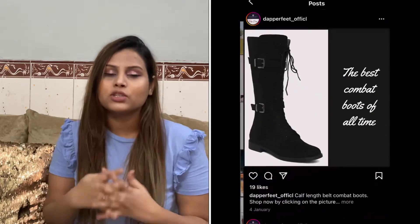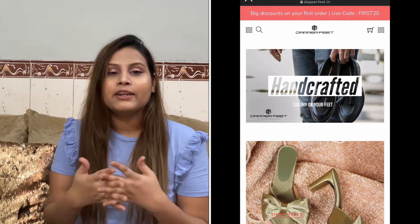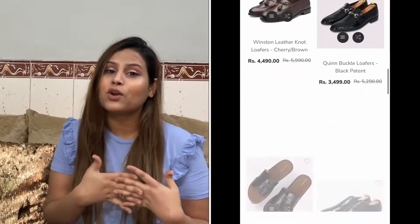They have an amazing variety in boots and I had been seeing their boots for a while, but finally got one for myself to review. I ordered from their website and they gave me 20% off, so I'm happy. Let me show which boots I got and how they are.